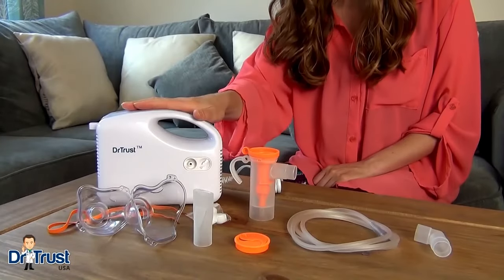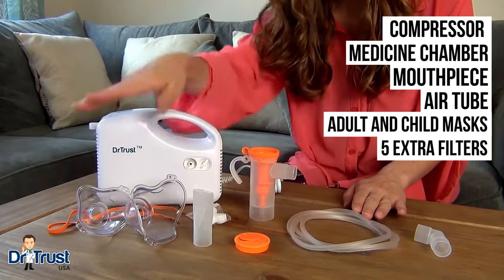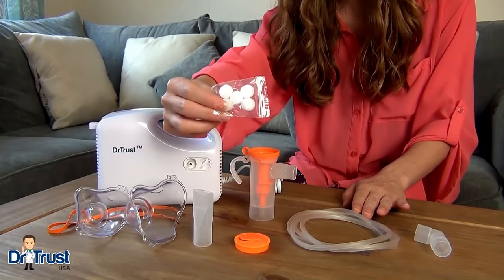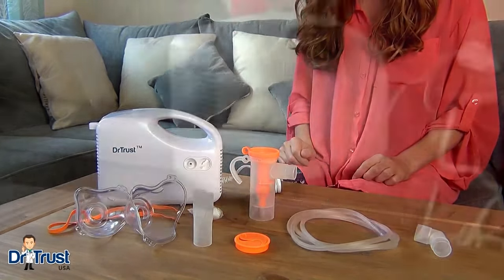The kit includes a compressor, medicine chamber, mouthpiece, air tube, adult and child masks, and five extra filters for future use, meaning this nebulizer is suitable to be used by all members of the family.